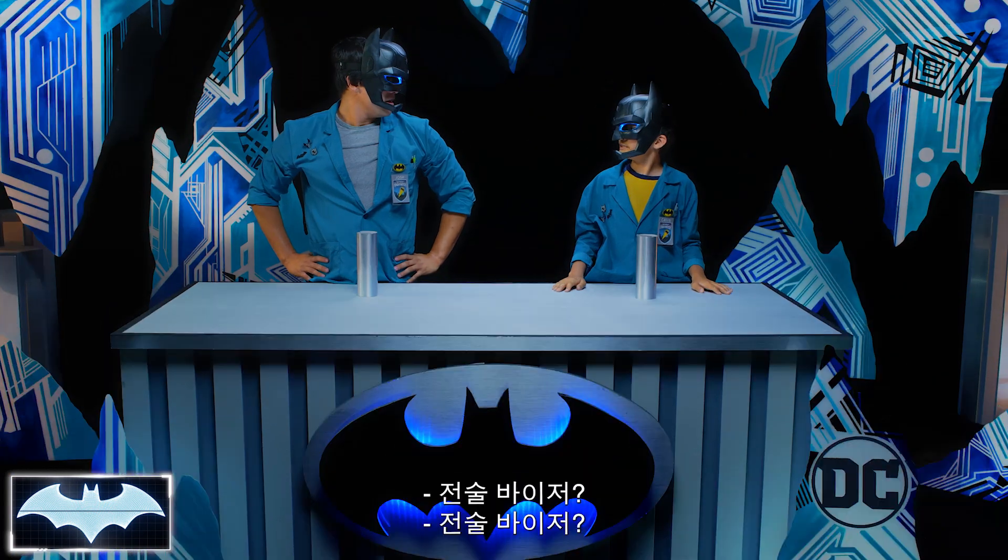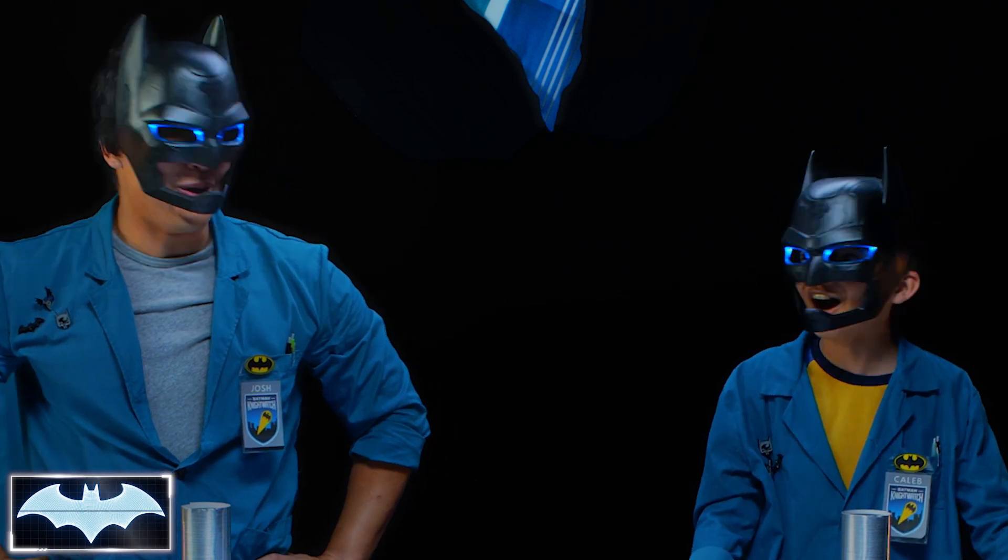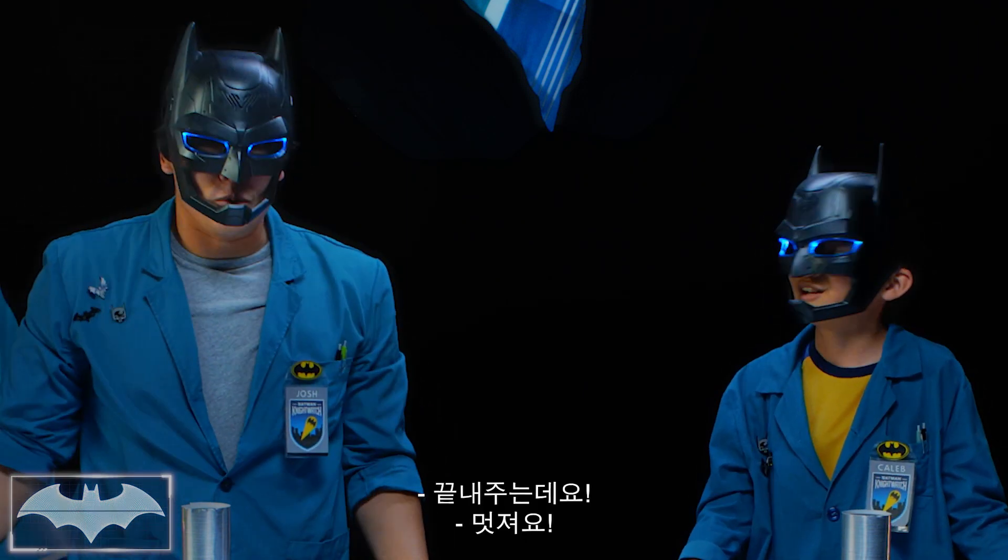Tactical Visor activated. Tactical Visor? Whoa! That sounds awesome. So cool. And that sounds easy. Yeah!